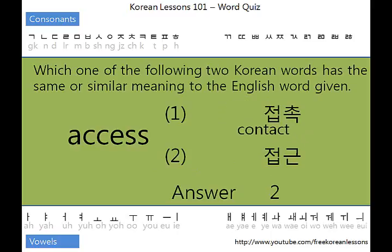Number two. 접촉 is actually 'contacting' — 접 is like contact, so 접촉 means contact. So 접근 is going near, but it actually means 'access.' So our answer is number two, 접근.